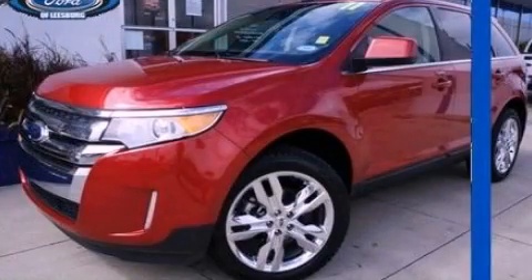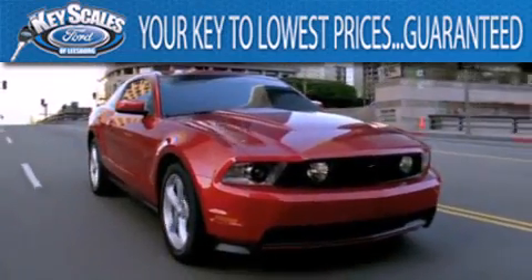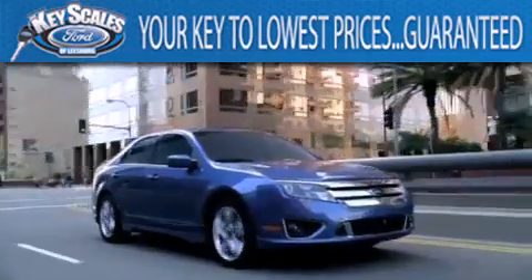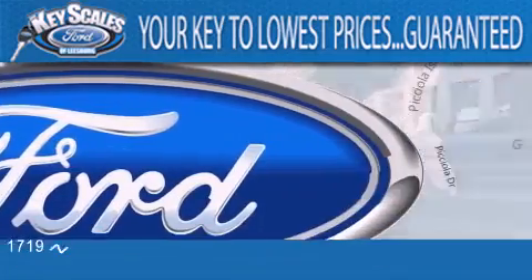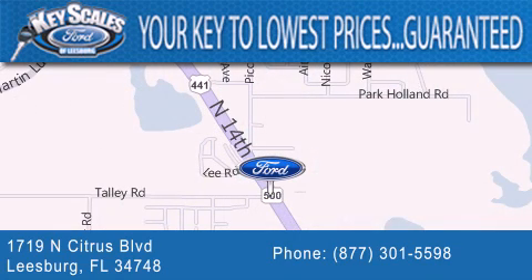We invite you to contact us today to learn more about this vehicle. Key Scales Ford is family owned and has been serving Central Florida for 45 years in the same location. We are located at 1719 North Citrus Boulevard in Leesburg. That's the key to your best deal at Key Scales Ford.